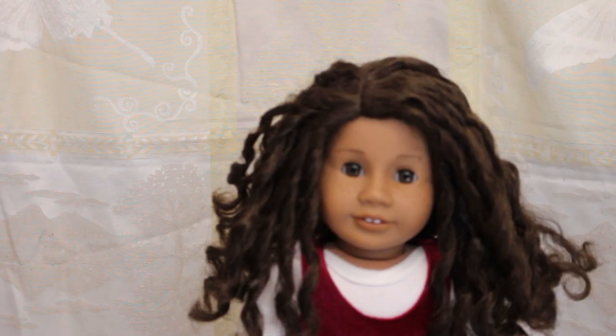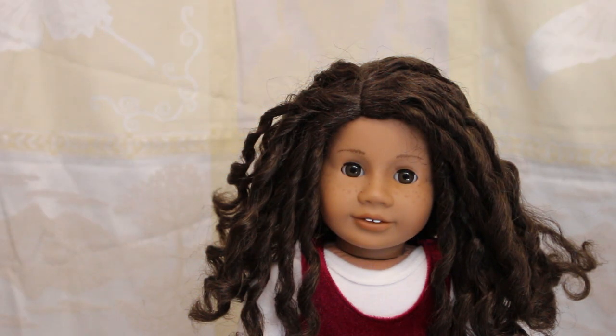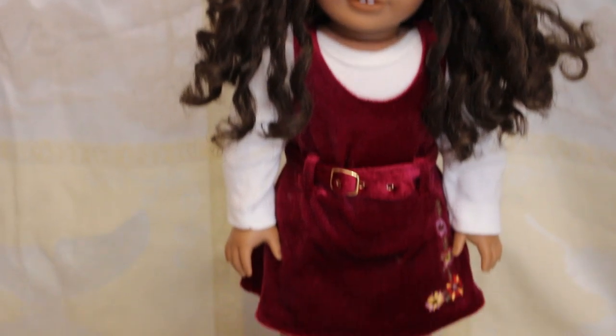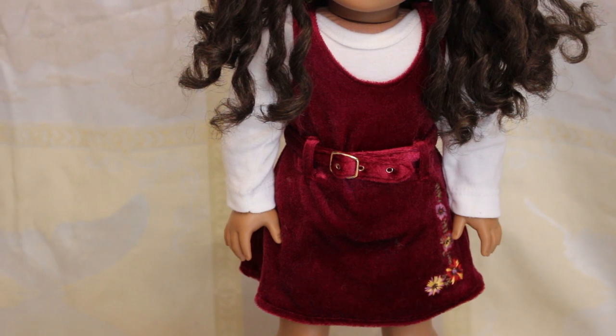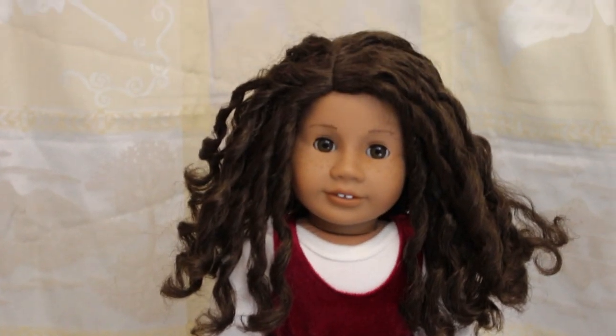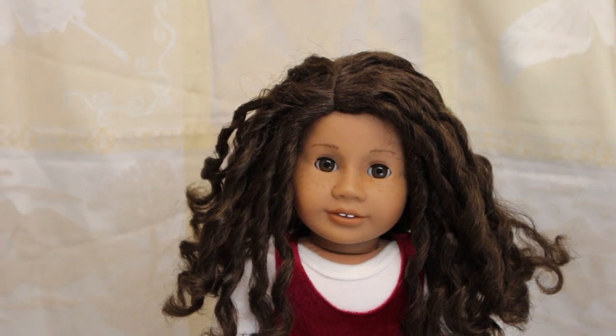This is Truly Me number 26. Her name is Kestrel and she does have a custom freckle job done by myself. She is wearing a long sleeve shirt made from a baby onesie — the tutorial is very old and on my channel. She has Julie's Christmas outfit from before her Be Forever redo, it is super cute and velour. Only problem is I own cats so it does have cat hair all over it. She's also wearing some Pleasant Company snow boots even though it's currently 30 degrees outside because it's Australia.